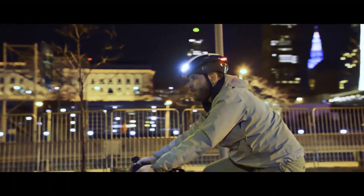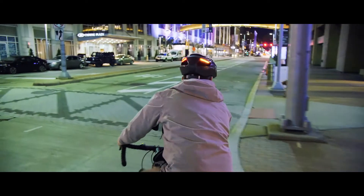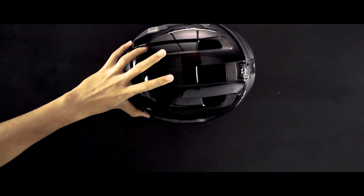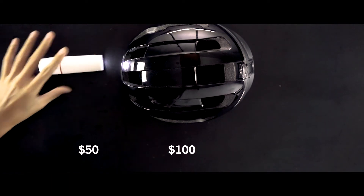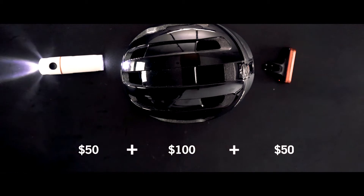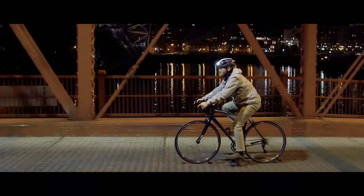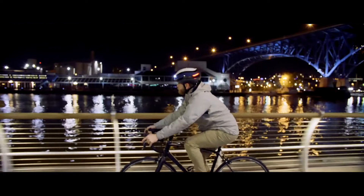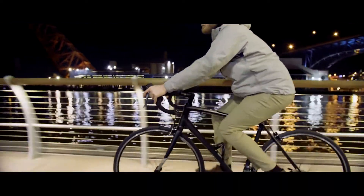But the biggest request we've gotten is whether we can make our helmets more affordable. A good-looking, high-quality helmet could easily cost over $100. Add a good set of front and back lights, and that's another $100. ULTRA will cost less than either. The LUMOS ULTRA is the perfect helmet for your bike commute, your training ride, your e-bike, or the family ride with the kids. ULTRA has you covered.